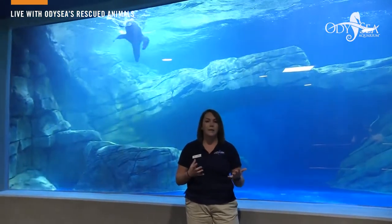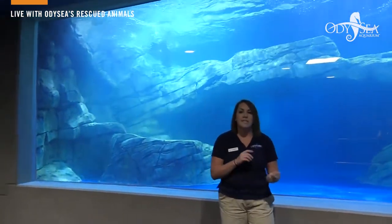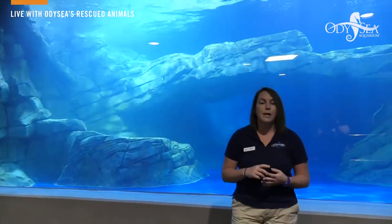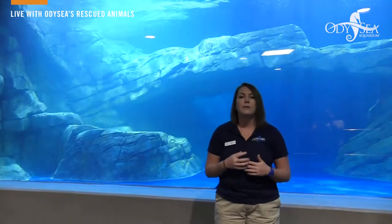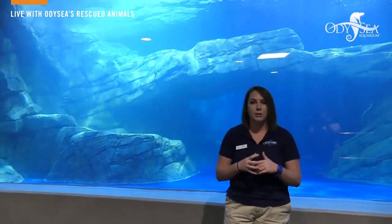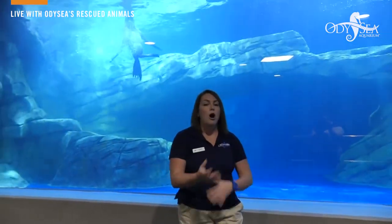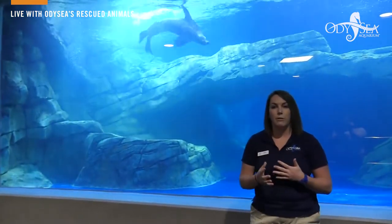There are all kinds of different reinforcements we use here at Odyssey Aquarium. We can use things like different fish, ice, even frozen toys and sometimes even jello — all things we can use to reinforce Ella throughout our sessions. Sessions can be anything: enrichment, learning sessions, or even just play times.